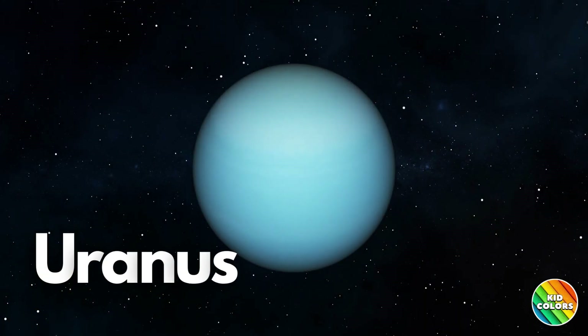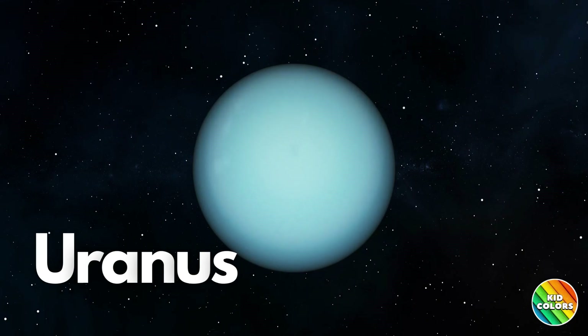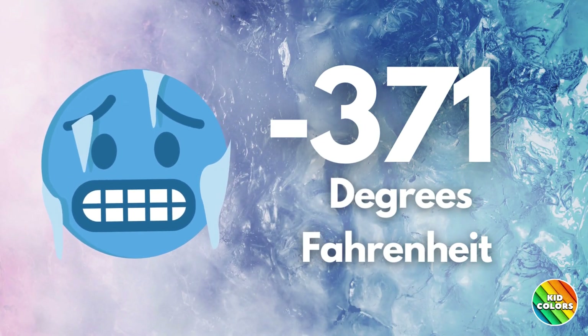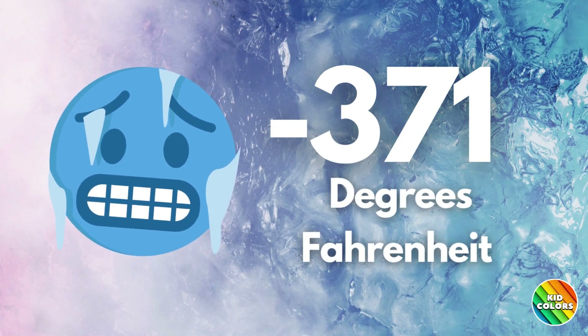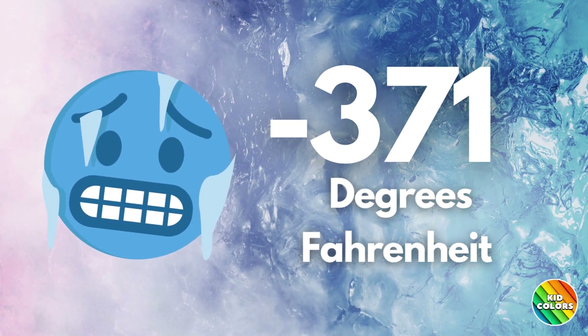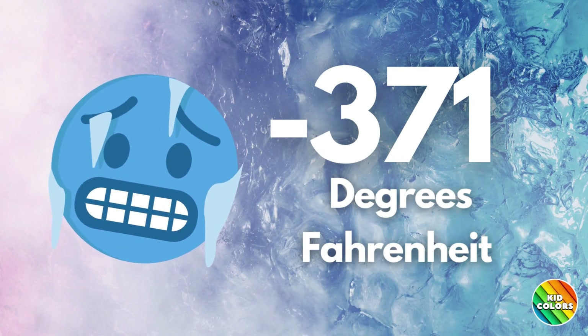Here comes Uranus, the seventh planet from the Sun. It's the planet that likes to roll on its side. It's tilted so much that it looks like it's lying down. Uranus is an icy planet with a blue-green color. Uranus has the coldest atmosphere in the solar system. Temperatures average around negative 371 degrees Fahrenheit.